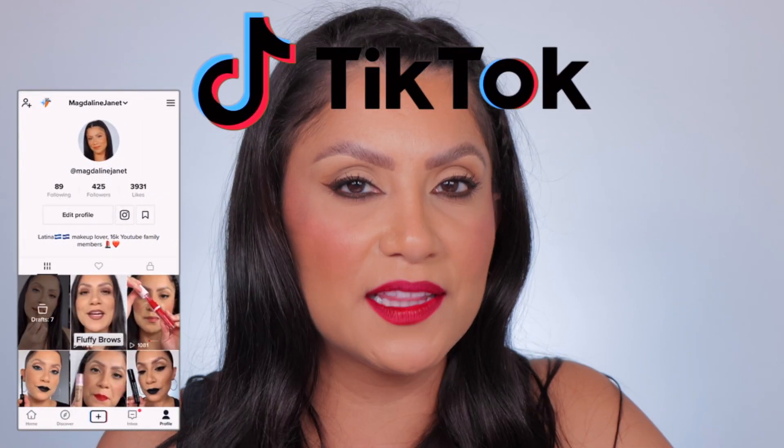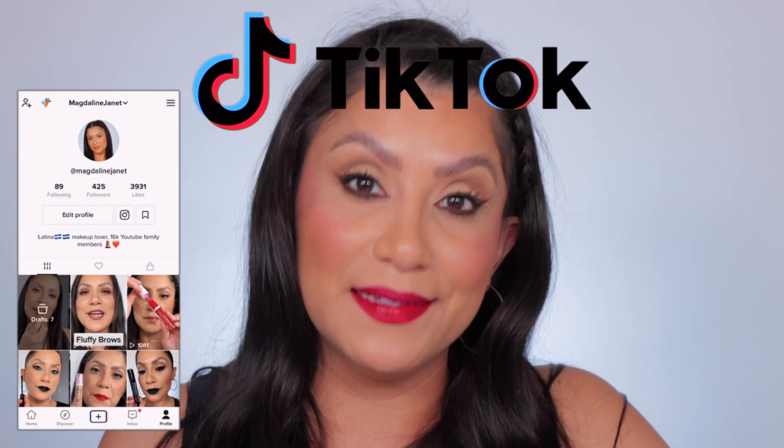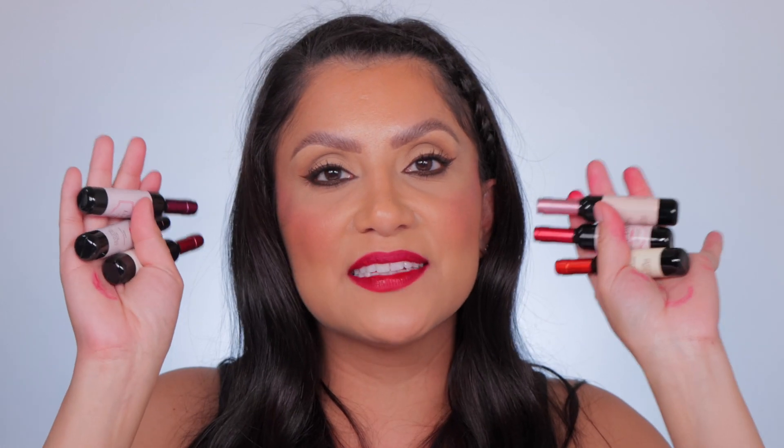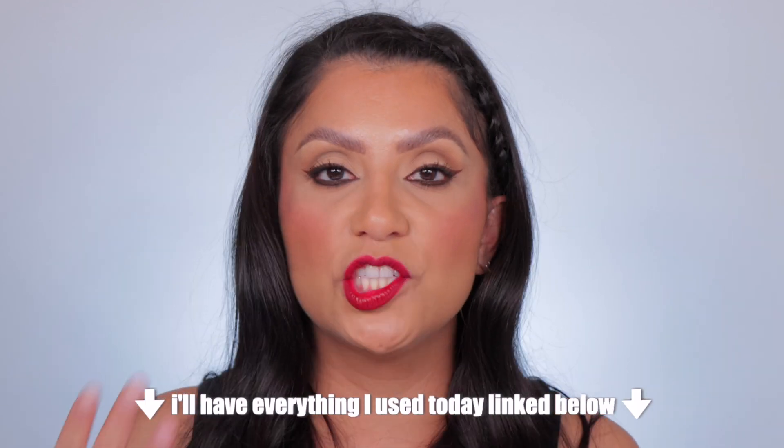These are the most potent lip stains I've ever used — the most pigmented — and I like them. I thought I was gonna feel my lips drying out completely because the formula is so thin, but TikTok definitely came through once again. What are your thoughts on these wine lip stains? Let me know — I will link everything down below, all the shades individually too.